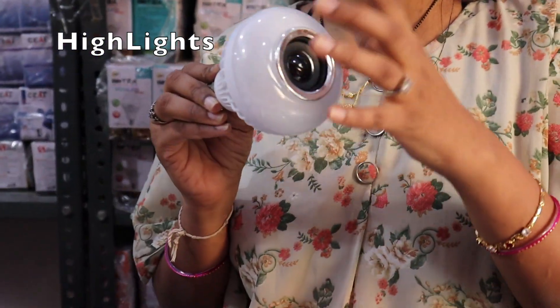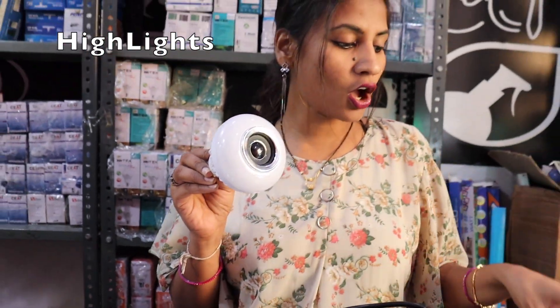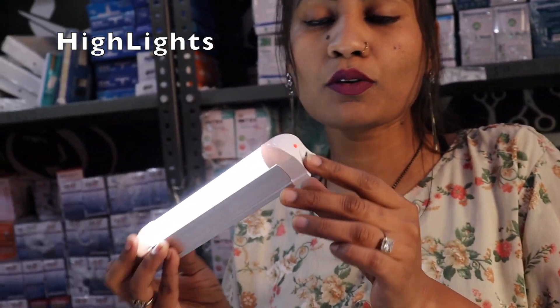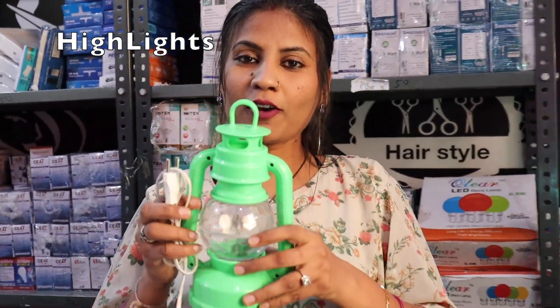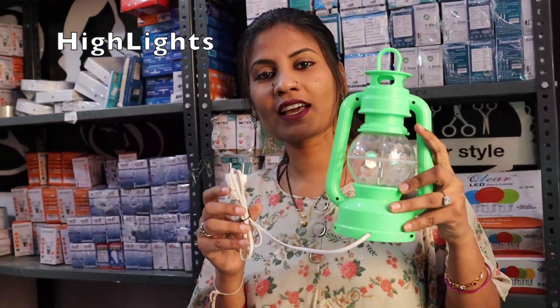This is our Bluetooth speaker bulb. We can see that we have a speaker that has 7 multicolor lights. If you use it, you are going to save so much on your electricity bill. This is chargeable — you can charge it with a pin. It looks very beautiful in the house.